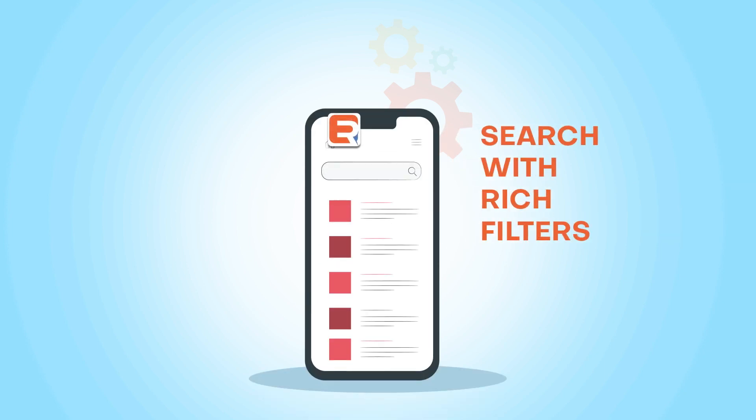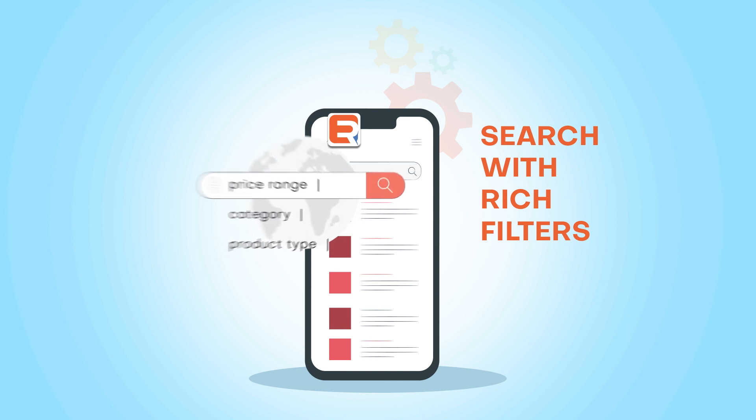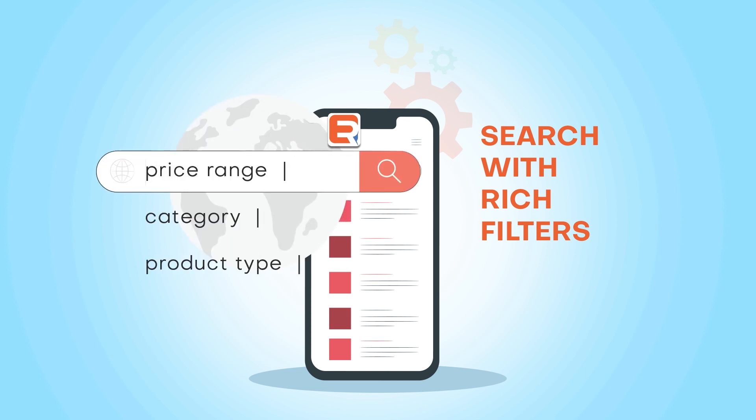ExpertRec's search offers rich filters. This means that users can easily filter search results based on specific criteria, such as price range, category, or product type. This makes it easier for users to find what they're looking for.